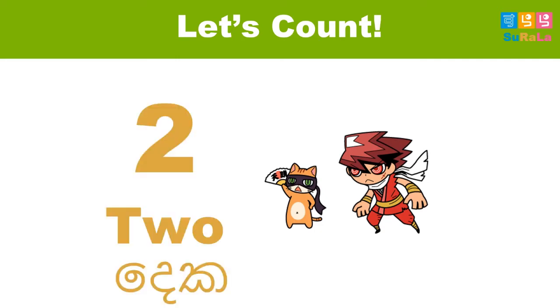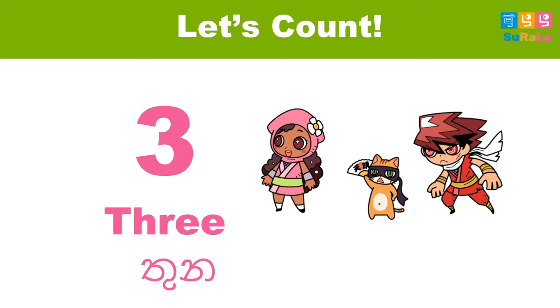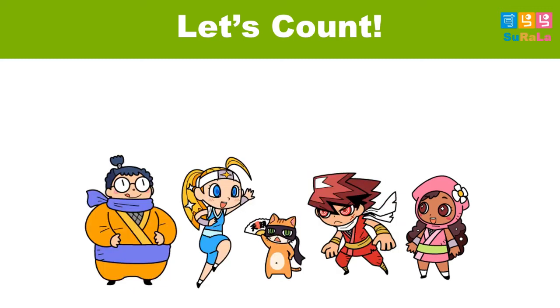Let's count. There are two ninja characters. Let's count. There are three ninja characters. There are four ninja characters. And here we have all the ninja friends — there are five ninja characters.